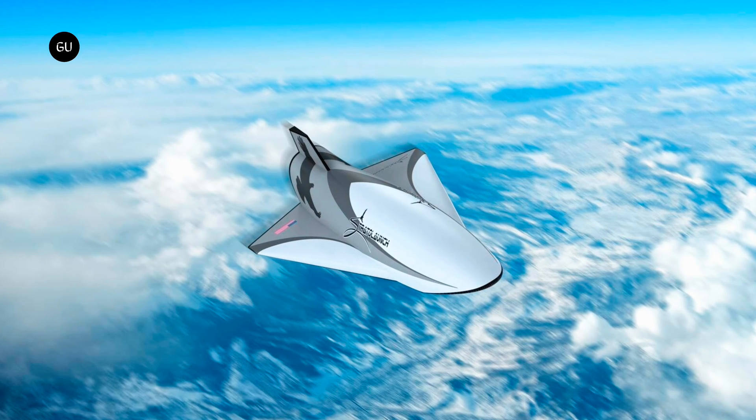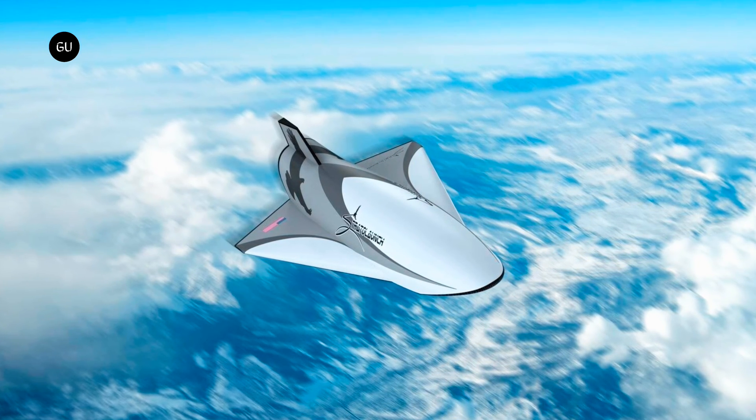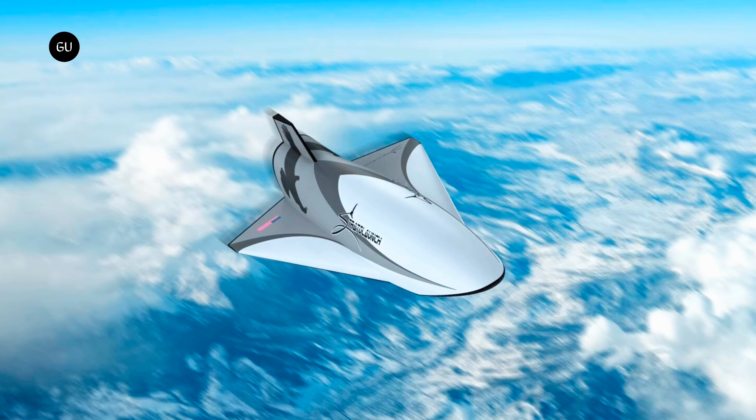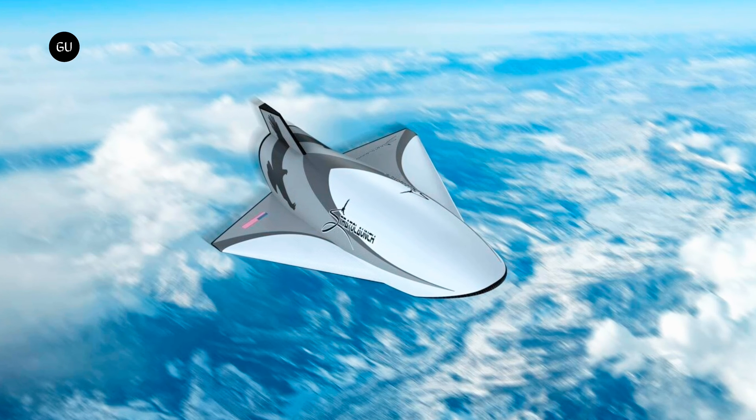And by other flying machines, I mean a hypersonic capable device called Talon-A — an autonomous testbed that will be rented to paying customers who seek to test whatever technologies at speeds above Mach 5.